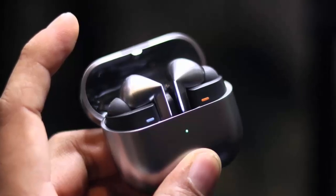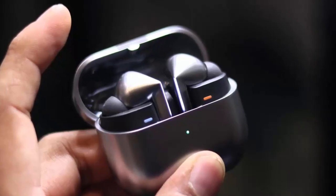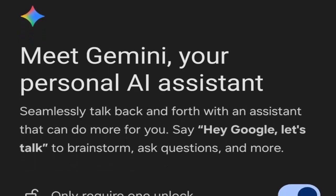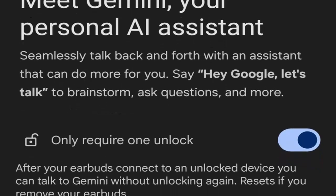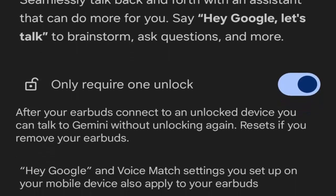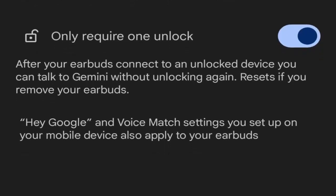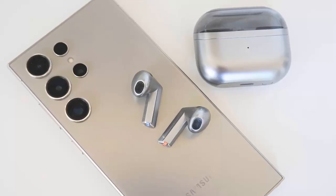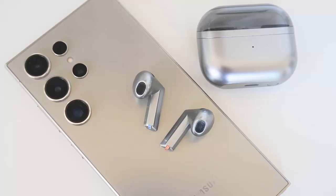Tied to One UI 8, it's not magic — just clever software and smart pairing with the latest Galaxy devices. Let's clear something up: Gemini isn't running directly on your earbuds. The Galaxy Buds 3 and Buds 3 Pro don't have the onboard power to handle an AI like Gemini. Instead, the magic happens on your phone or tablet, specifically those running Samsung's new One UI 8. As of today, only two Samsung phones fully support this feature: the Galaxy Z Fold 7 and the Galaxy Z Flip 7.